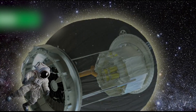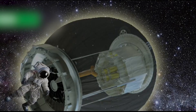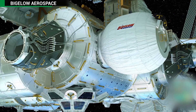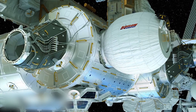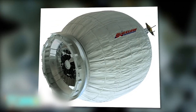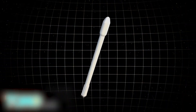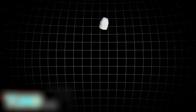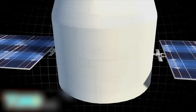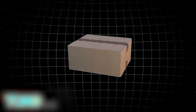SpaceX rocket sending first inflatable habitat to space. It sounds like a sci-fi dream, but the International Space Station crew is getting their first attachable, expandable room when an unmanned SpaceX spacecraft takes off on Friday. When SpaceX's Falcon 9 rocket launches from Florida on April 8th, it will be sending the Dragon cargo capsule to the International Space Station with 7,000 pounds of supplies.